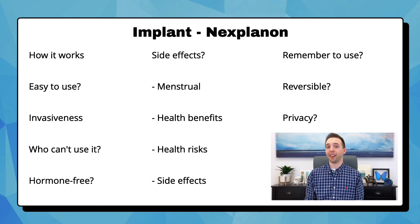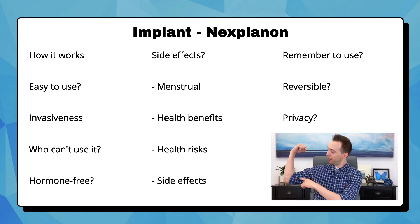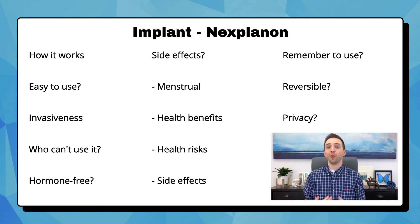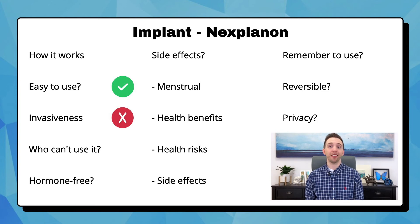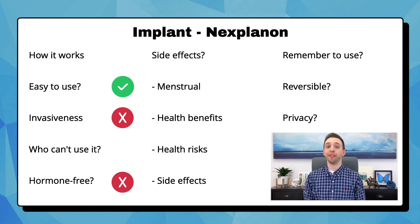Next is the implant called Nexplanon. It's a small, flexible plastic rod, similar in size to a matchstick, that is injected into your arm. It works like the other hormone-containing options by releasing progestin, which stops your ovaries from releasing an egg and thickens the mucus at the cervix to stop sperm from entering the uterus. It can last up to three years. It's easy to use because once it's inserted, there's nothing else to do. It is invasive because it requires your doctor to inject it with a needle, but it's fast and they'll numb the area beforehand. There's really only one condition where you definitely can't use Nexplanon, and it's if you have breast cancer. It is not hormone-free. Due to this, it can decrease flow or completely stop your menstrual periods, and it can help with reducing cramping and endometriosis pain.